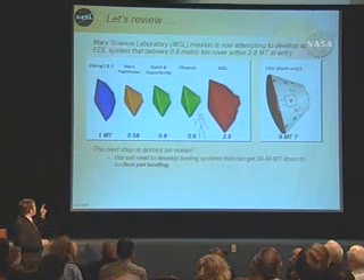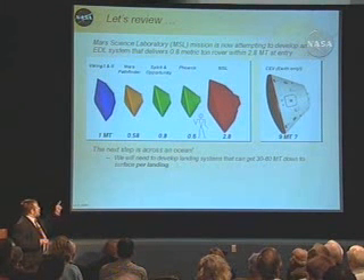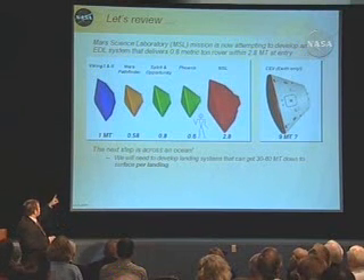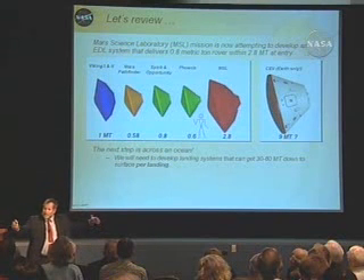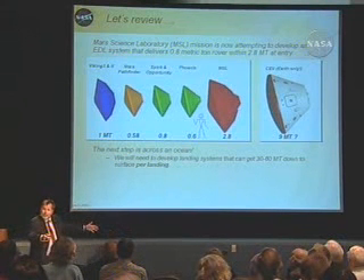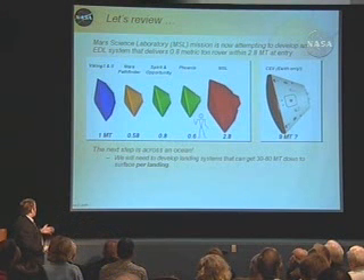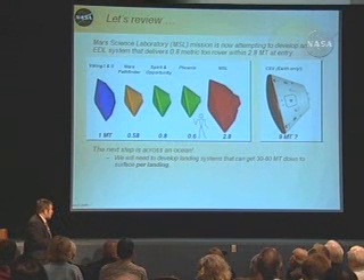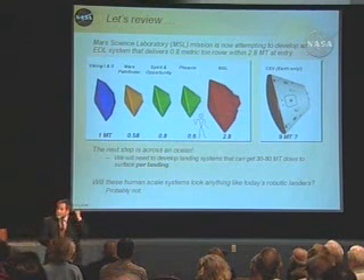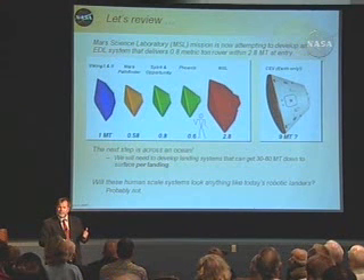MSL is going to deliver with a 2.8 metric ton entry mass — almost 3 metric tons. It's going to land an 800-kilogram, 0.8 metric ton rover — a small jeep. And the next step is across the notion: we have to get these huge masses down per landing event. The question is, are they going to look like Viking?